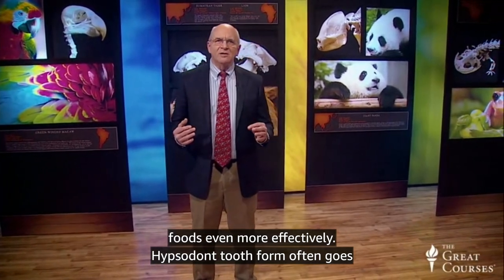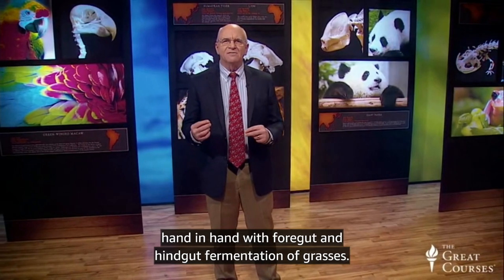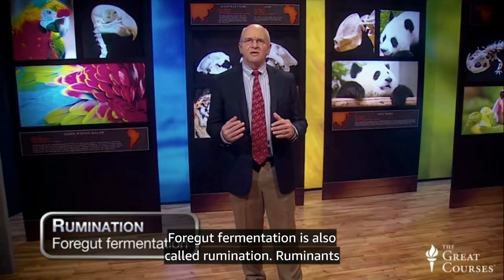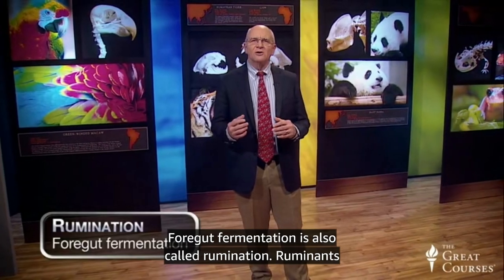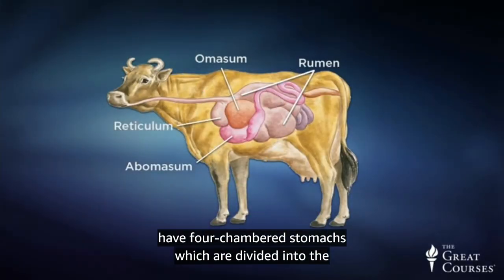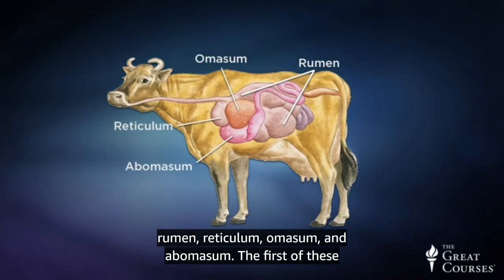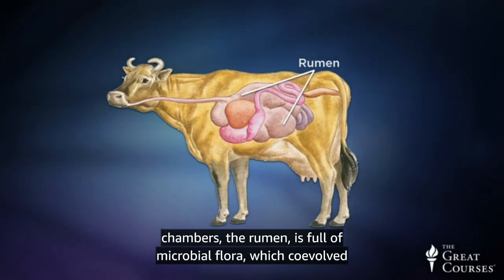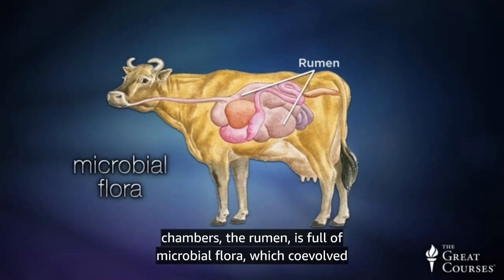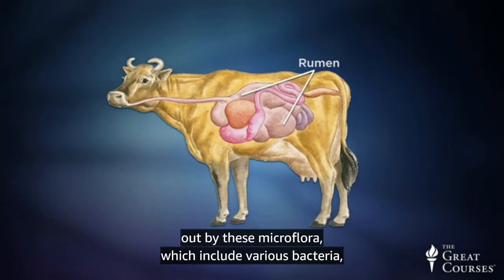Hypsodont tooth form goes hand-in-hand with both foregut and hindgut fermentation of grasses. Foregut fermentation is also called rumination. Ruminants have four-chambered stomachs, which are divided into the rumen, reticulum, omasum, and abomasum. The first of these chambers, the rumen, is full of microbial flora which co-evolved with the animals. Digestion in the rumen is primarily carried out by these microflora.